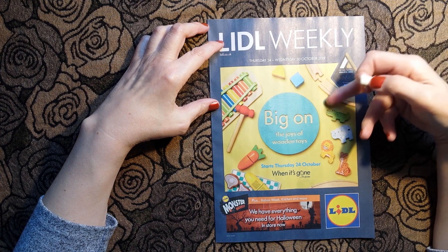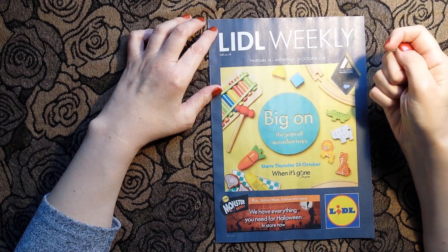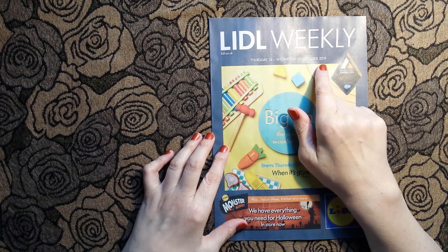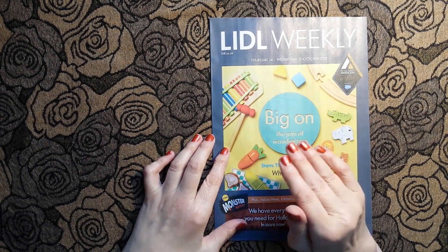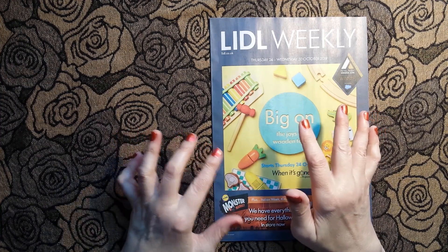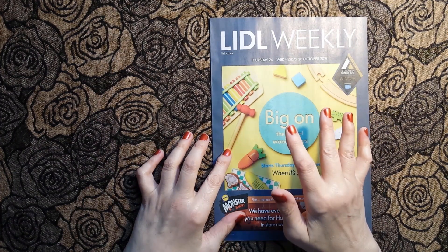It also looks as though there might be a lot of toys in here, although I didn't see them in the store because I was just in and out. It says Thursday the 24th to Wednesday the 30th of October 2019. If you hear any zombie noises in the background, it's not that we've been invaded - it's because my daughter, who is currently convalescing after an operation, is spending a lot of time on her Xbox playing various zombie games. Apologies for that.